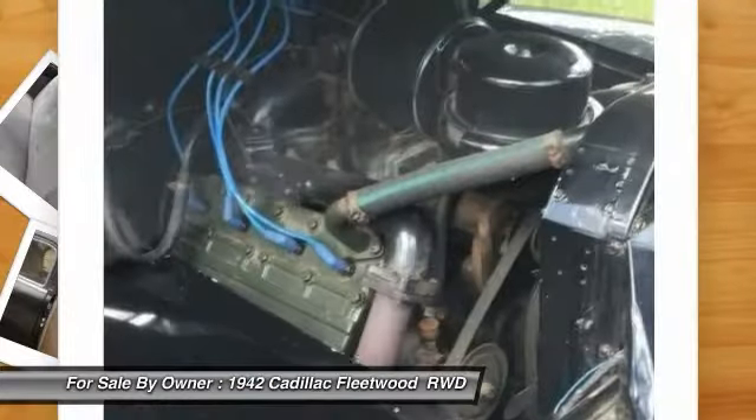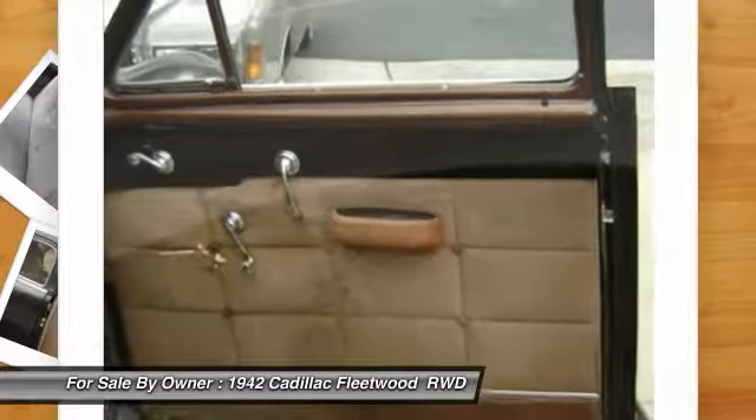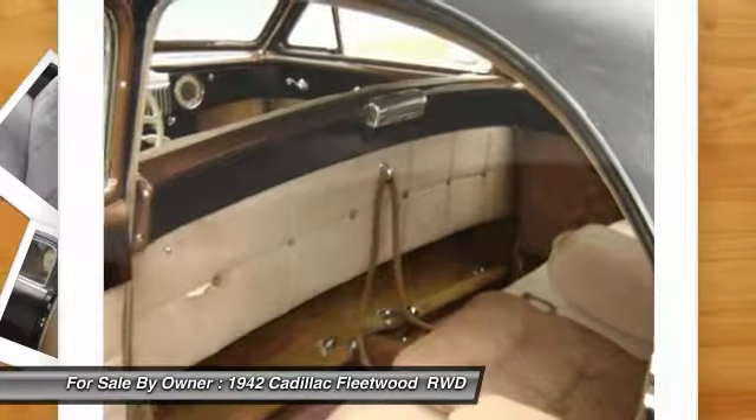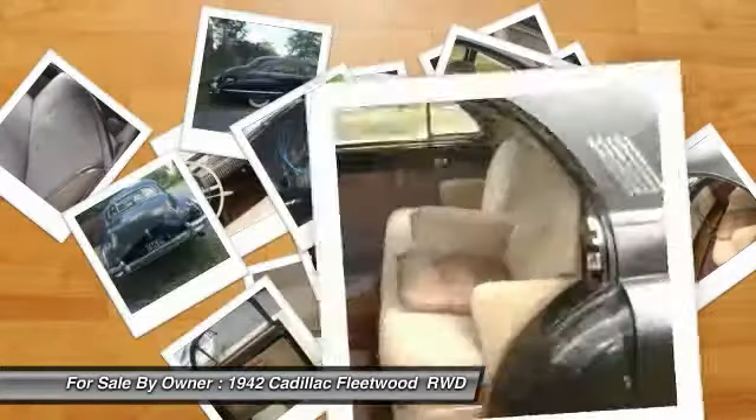It is very drivable and a real light catcher. In the right hands, this will be a real show winner with very little effort or expense. This is one of the last and very few vehicles to roll off of the assembly line after the start of WW2.